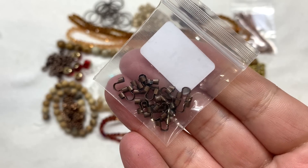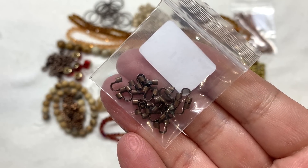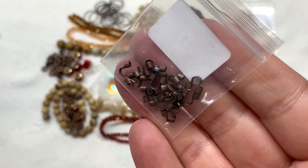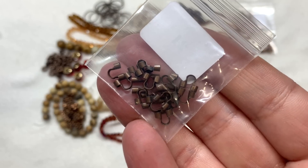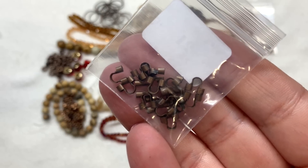Last up is bag twenty-one, containing 20 pieces of 5 by 6 by 2 millimeter copper brass wire guards. Just another practical item to go along with our findings to help you out if you don't have a full lineup of findings in this antique copper color.